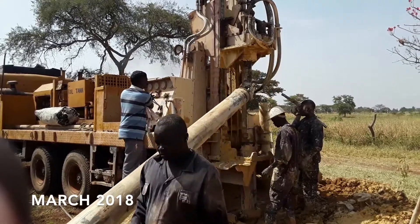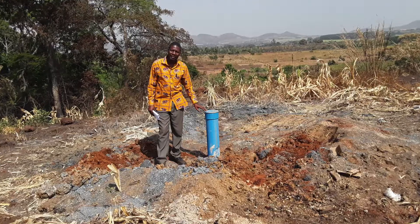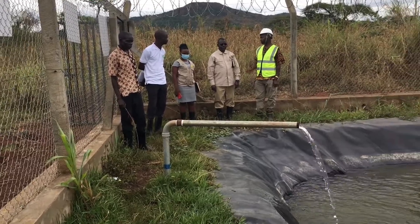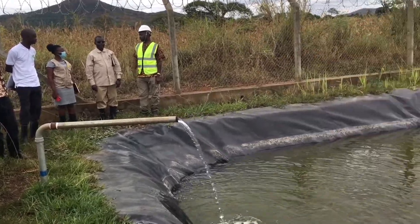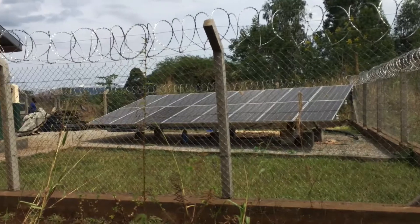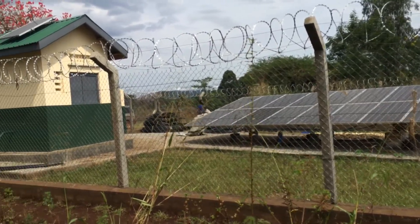Basically, the system works in such a way that we have a borehole which is drilled, and then we transmit that water. We pump it through a transmission line into a reservoir. From the borehole, it's pumped using solar. It's a solar system.